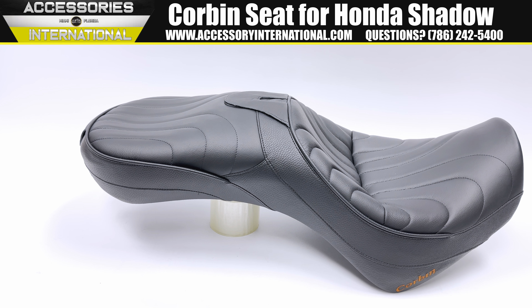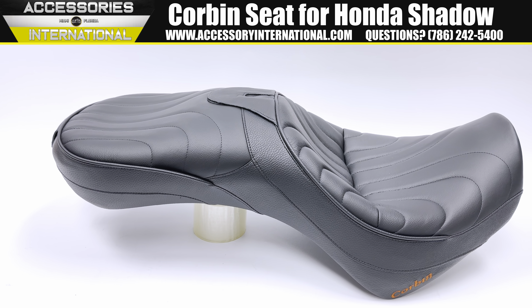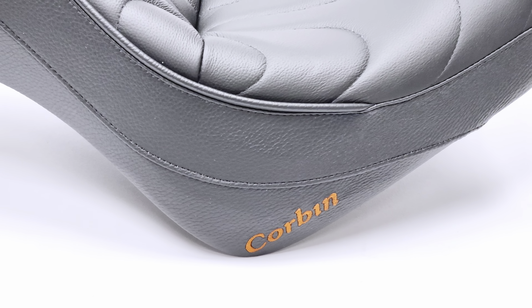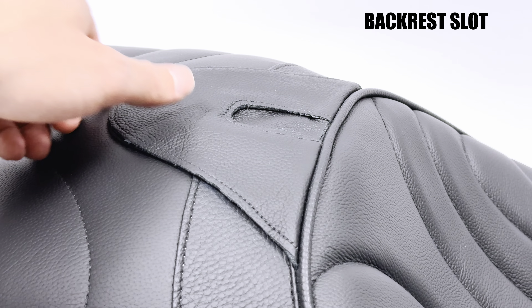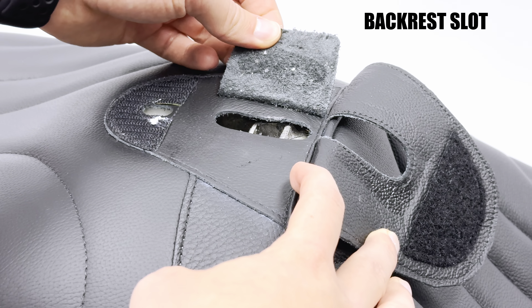This is the Corbin Dual Tour Seat made for the Honda Shadow Spirit and Phantom from 2007 and up. The Dual Tour Seat is made for incredible comfort with each seating area sculpted for proper weight distribution, which allows long-range capabilities. The seat is made of a genuine leather construction for breathability and comfort.